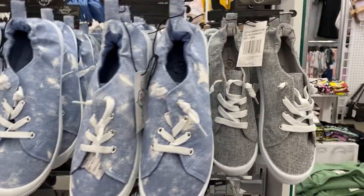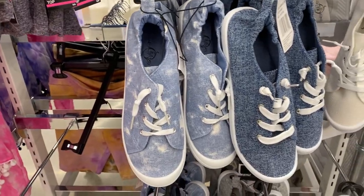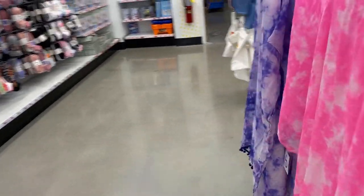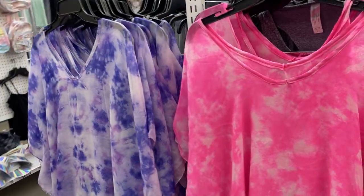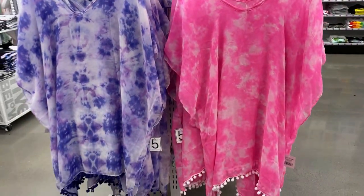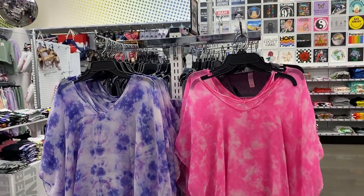They also had sandals, and these canvas shoes were pretty good too. I really love the tie-dye print design on them. They also had cover-ups.